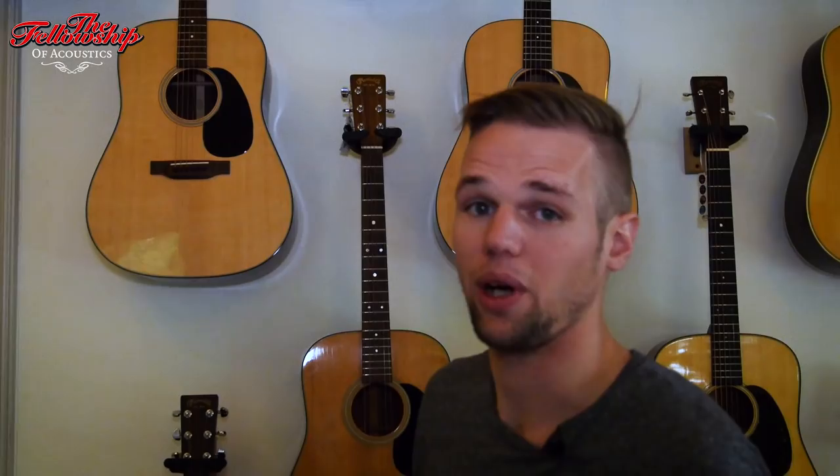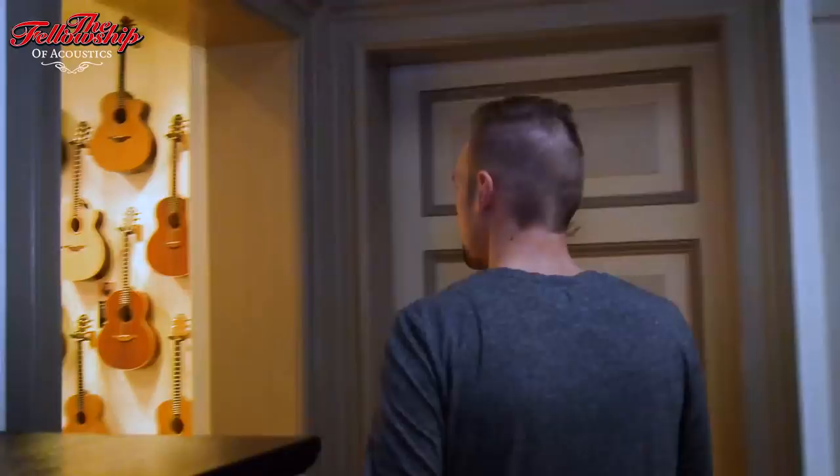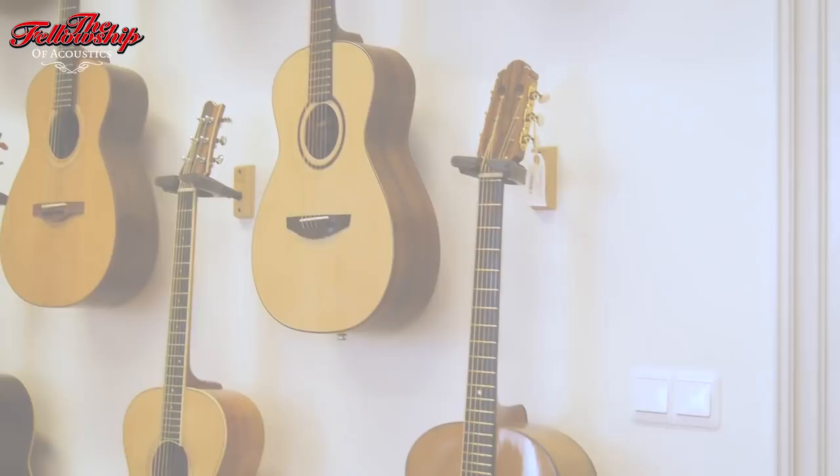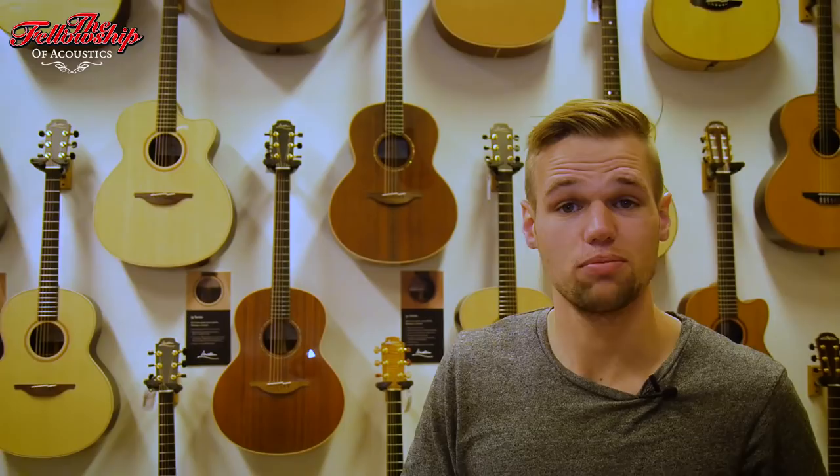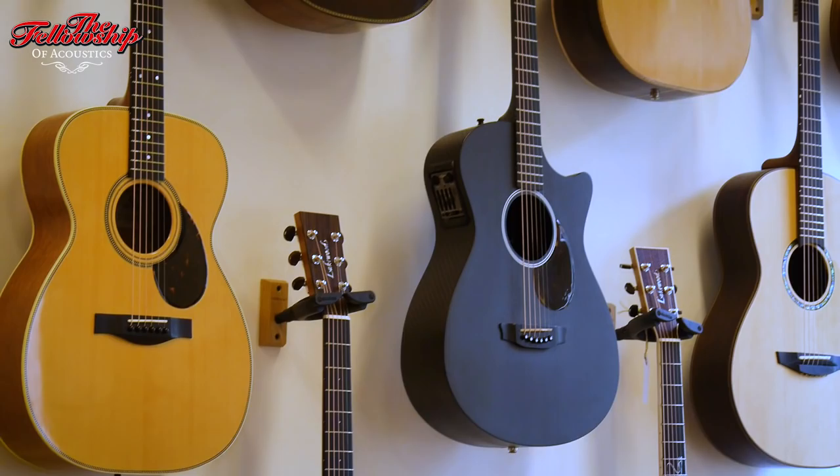European guitars! So in our European room we have brands from all over Europe. We have brands from the Northern Islands, brands from England, brands from Germany, brands from the Czech Republic, but also some Dutch brands. We really like to work with those small brands that really make special products.